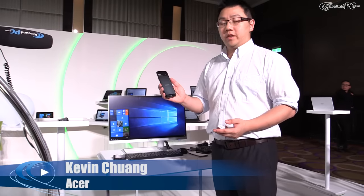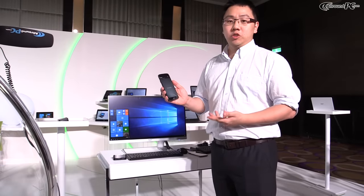Hello, this is Kevin from Acer Smartphone Product Marketing, and this is our newest phone in our portfolio, called the Acer Liquid Jet Primo.